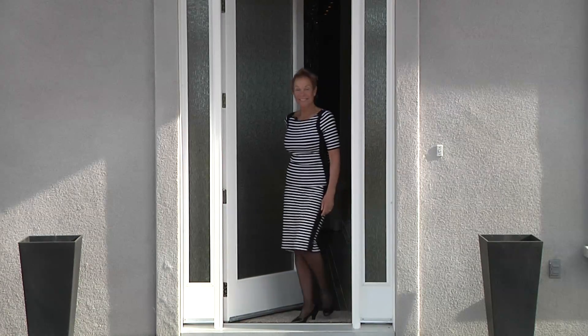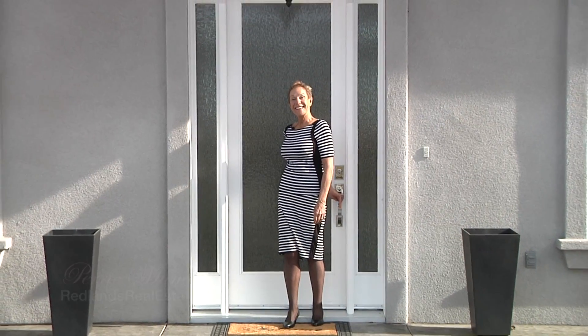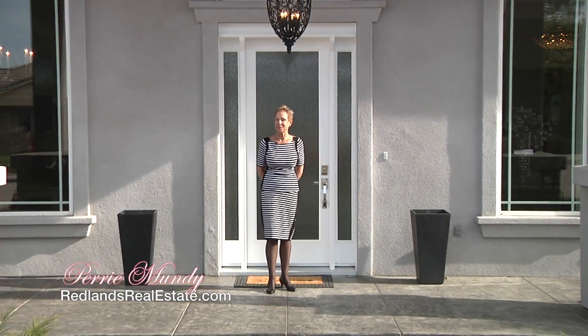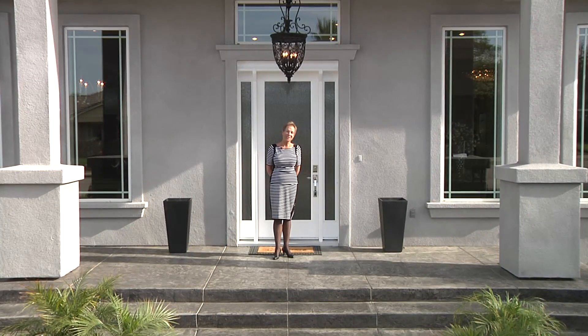So that's a quick tour of 611 East Sunset Drive. I'm Perry Mundy from Berkshire Hathaway Home Services, Perry Mundy Realty Group. If you'd like to see more, just give us a call, and thanks for watching.